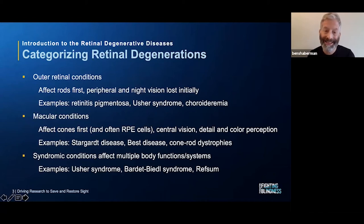Vision tends to constrict over time as more rods and more peripheral vision are lost. Macular conditions are sort of the opposite — they affect central vision first. Macular conditions affect cones, which are concentrated in the macula and give us the ability to perceive details and colors, vision in lighted settings, and central vision. When cones are affected, central vision is usually affected. Another layer of cells often affected are the RPE cells — the retinal pigment epithelial cells — which provide support functions for photoreceptors. Examples of macular conditions include AMD, Stargardt disease, Best disease, and cone-rod dystrophies.